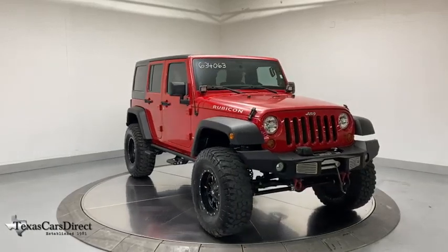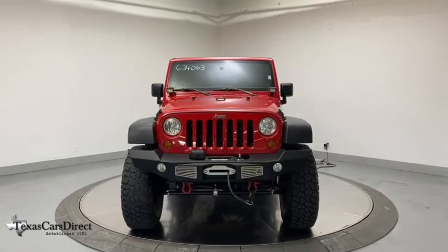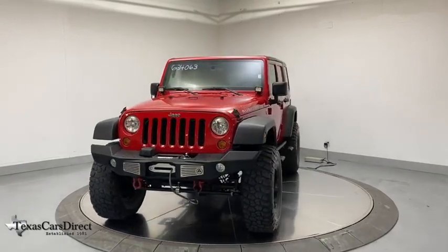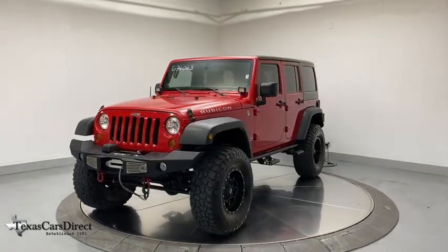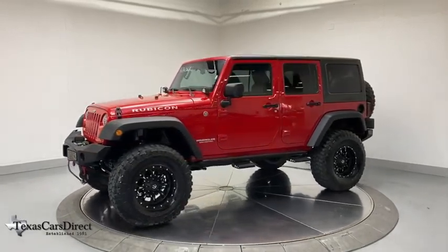Stop by and take a look at the 2011 Jeep Wrangler. Few vehicles are better off-road than a Jeep Wrangler. This is the one that started it all. Traceable to the original Jeep, the Wrangler is the very symbol of off-road capability.